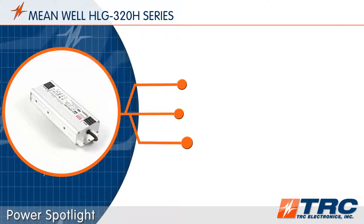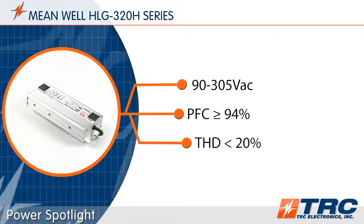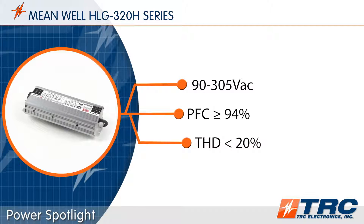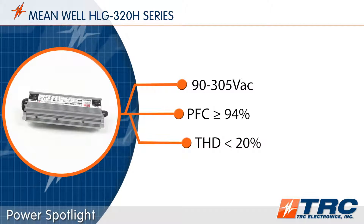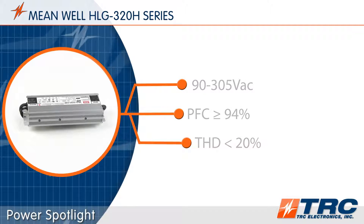All models feature a wide input voltage range of 90 to 305 volts AC, which means these drivers can operate in 115-volt, 220-volt, or 277-volt lighting systems. With built-in power factor correction and low total harmonic distortion of less than 20%, these drivers will exceed a lighting designer's requirements.